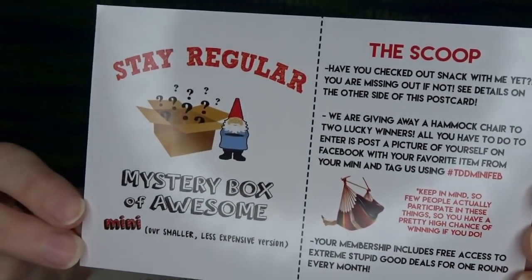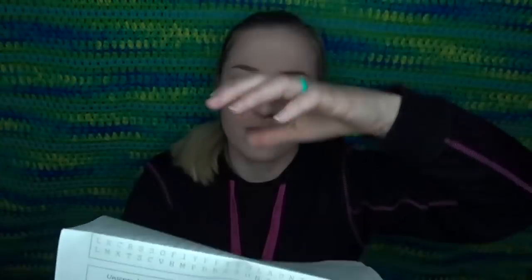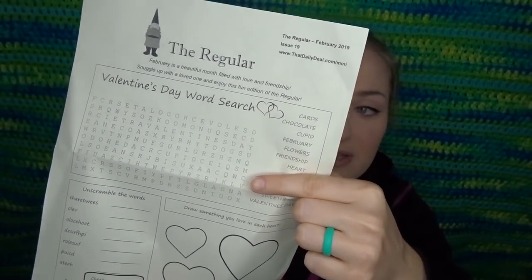I've already got it ripped open and I'm going to find the paper. Here's the card — it says 'Stay regular, mini mystery box of awesome' and it has a little monthly giveaway you can do. On the back it's talking about the snack with me box, which is by the same company. Here is the sheet for the month — it has some little activities including a word search, which I love. It tells us at the top that this is the February box, so it was Valentine themed.